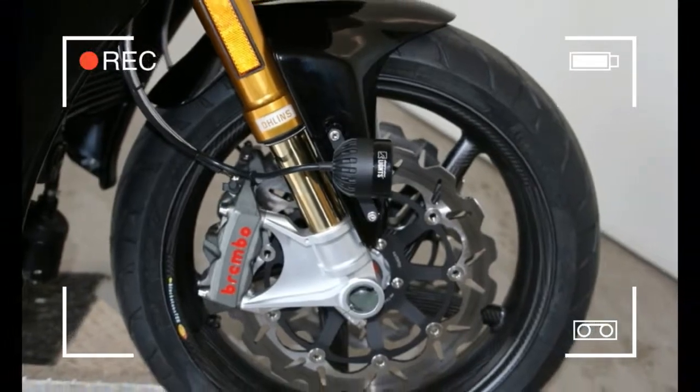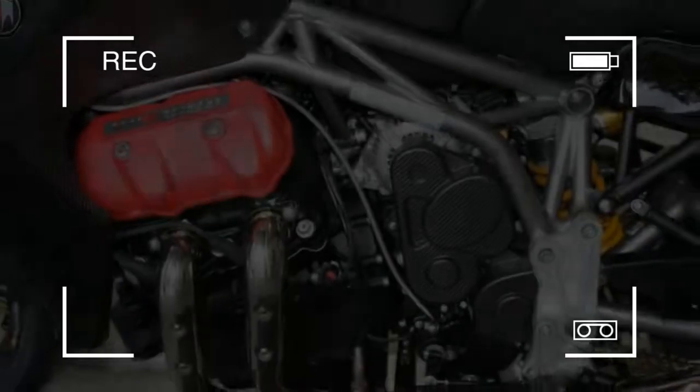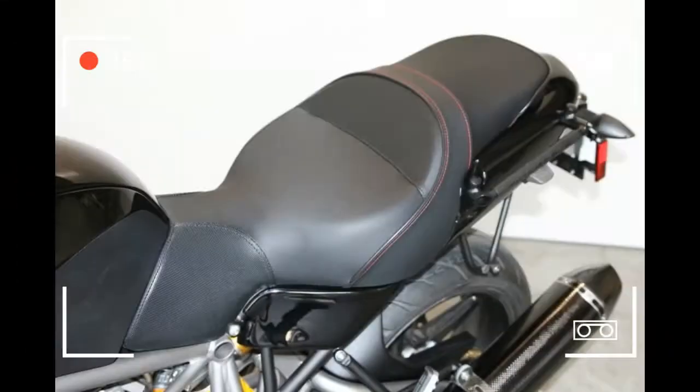Motus also offers accessory top cases, ClearWater LED auxiliary lights, heated grips and seats, and different size windscreens — tested and developed to ensure the highest level of fit, finish, and reliability.